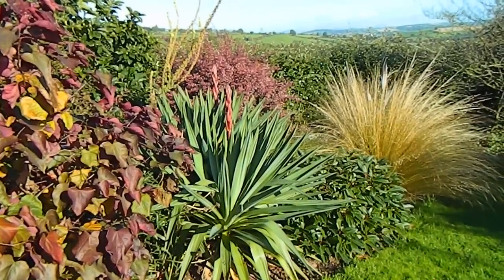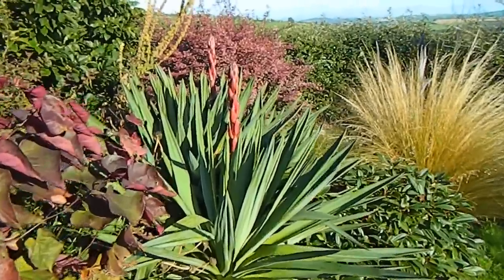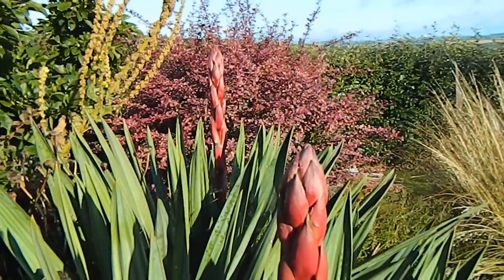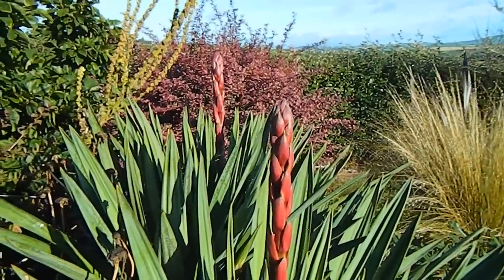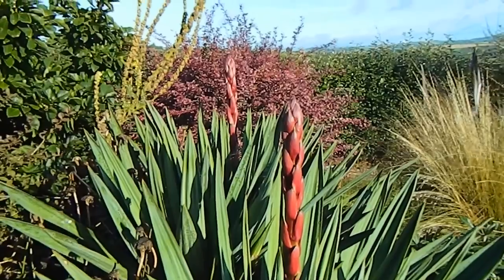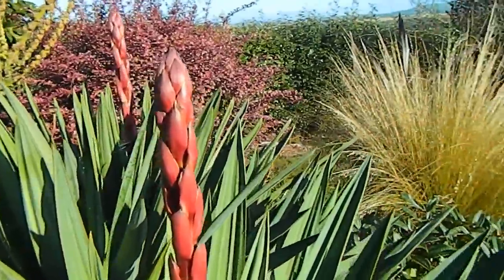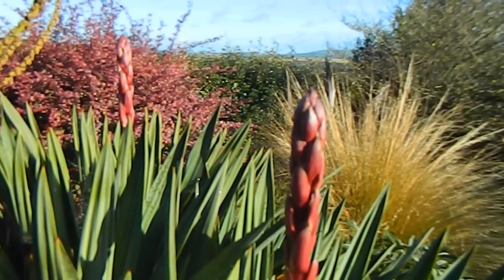My poor yuccas are really confused — they've sent up flower spikes now in the middle of October. Yuccas have the most amazing flowers, absolutely fantastic, but this is a terminal spike, meaning after it flowers the plant dies. It does produce offsets though, so you wouldn't even notice it had died. I wonder how these spikes are going to fare heading into winter — poor confused spikes, no good can come of it.